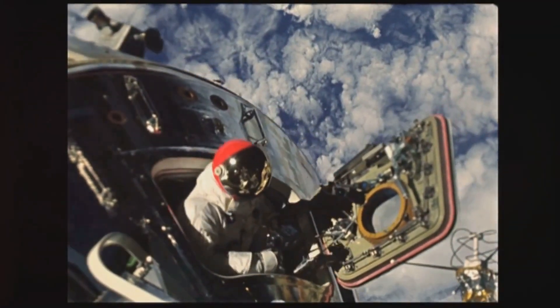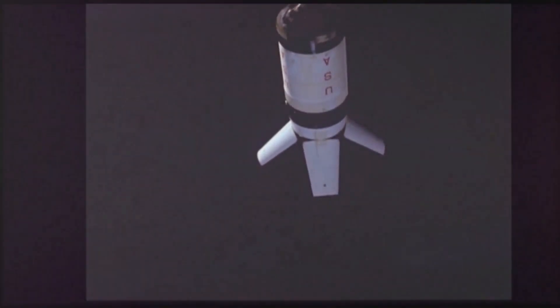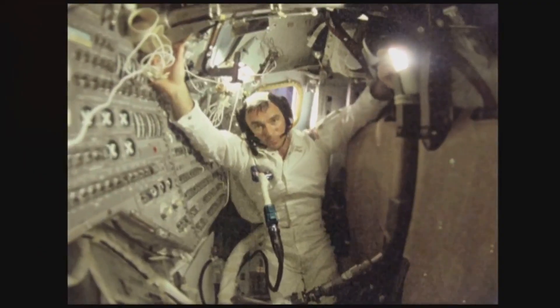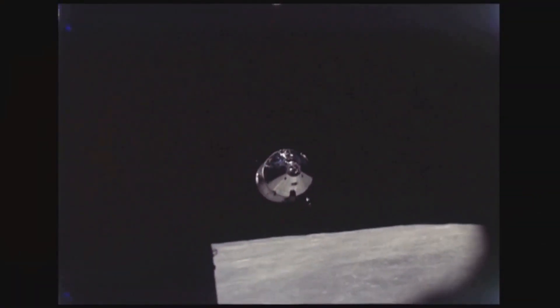The year was 1969. Humanity stood at the precipice of achieving a dream — setting foot on the moon. Central to this grand endeavor were the Apollo missions. Among these, Apollo 9 was crucial.